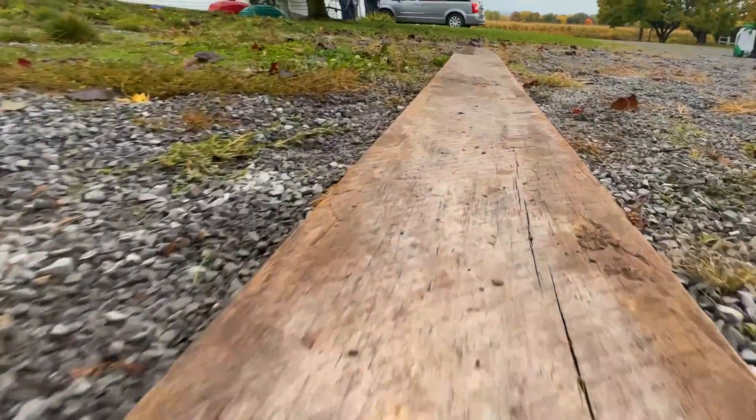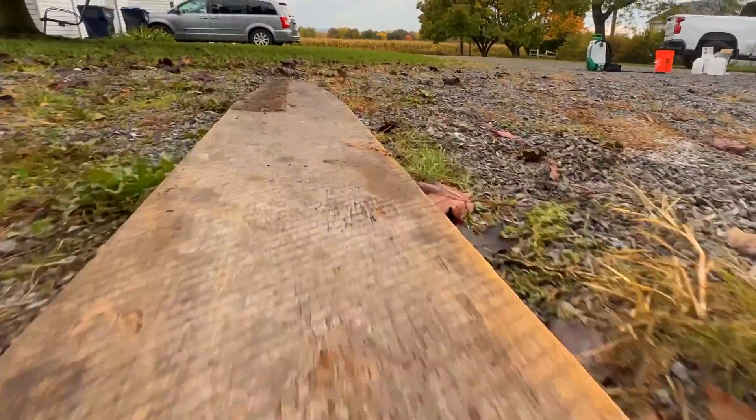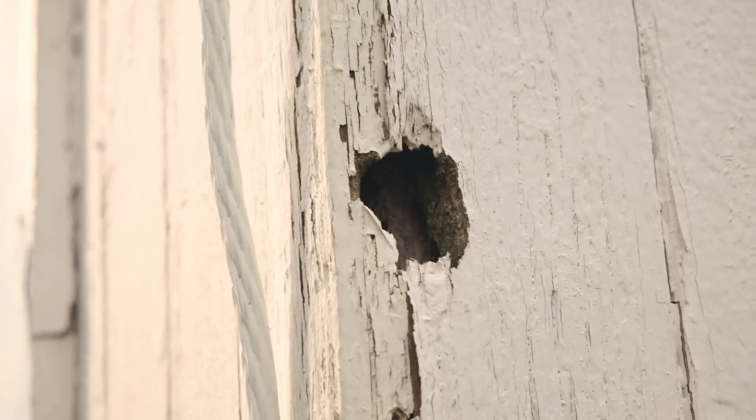If you're a homeowner or property owner and you see these small exit holes or some sawdust accumulating on the ground — in your basement, garage, or places like that — you're going to want to call for an inspection just to identify what's going on, and get on it as soon as possible.